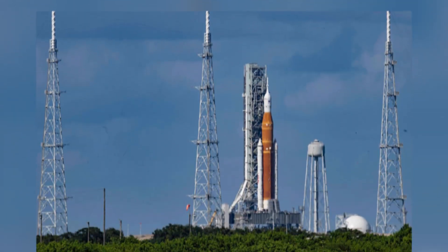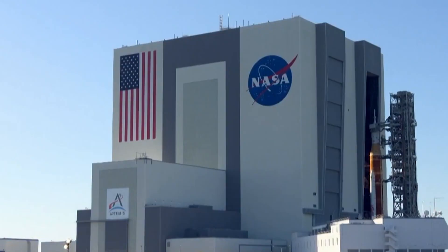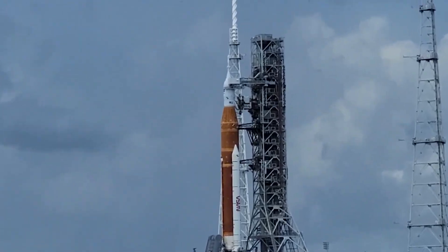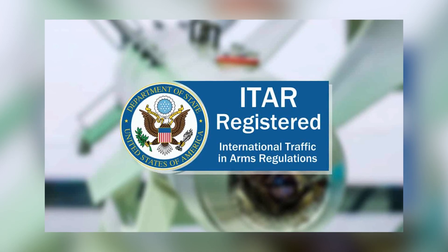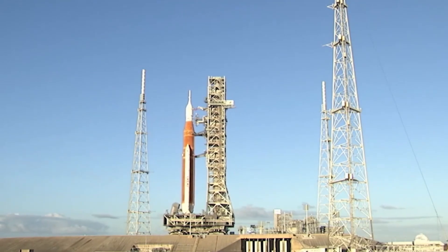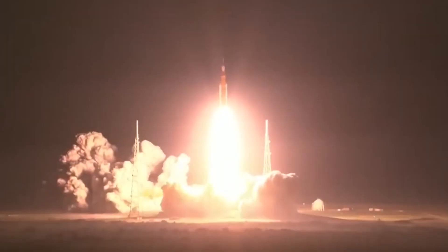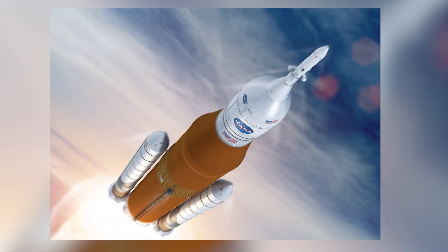Sources confirmed that the launch complex 39B tower was damaged during the Artemis 1 launch — leaks and damage happened where they weren't supposed to happen. Washington Post space reporter Christian Davenport posted a NASA statement citing restrictions on photography due to international traffic in arms regulations, though he stressed there was no official word on damage to the launch pad. Regardless of NASA's reasons, it's clear the agency didn't want unapproved photos of its expensive and delayed space launch system rocket getting out to the public.